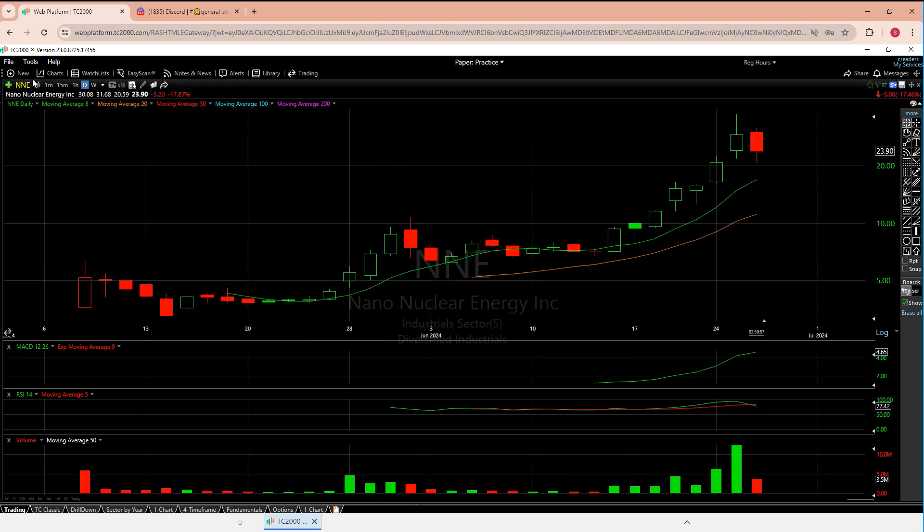Before we go any further, same thing we always do: we'll take a look at the daily and the weekly to see how these are setting up short term. We have our five moving averages. I'll draw some horizontal support and resistance lines, and then when we're done we'll use the MACD, RSI, and volume as our lower indicators.